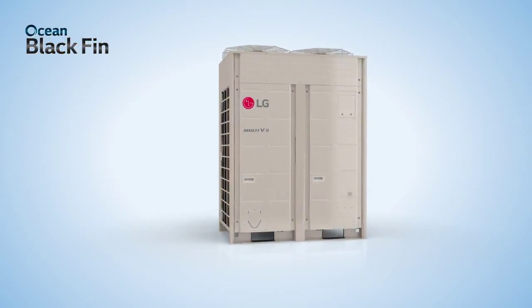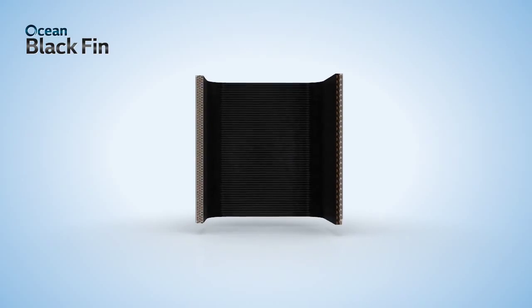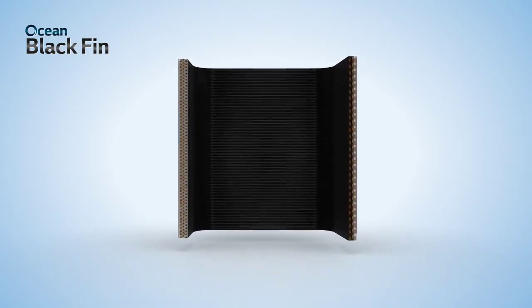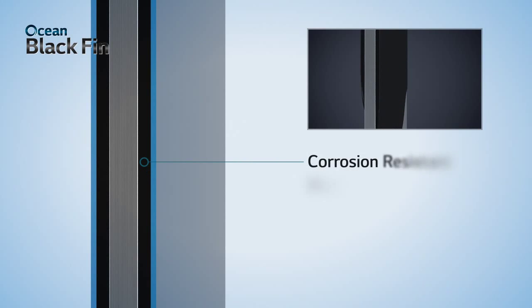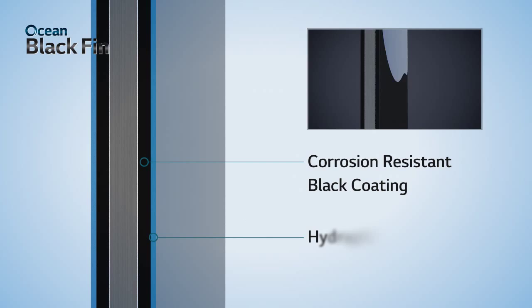The ocean black fin heat exchanger is the core part of LG corrosion resistance solution. Before assembly, each individual fin of the heat exchanger is fully treated with corrosion-resistant black coating and hydrophilic coating.